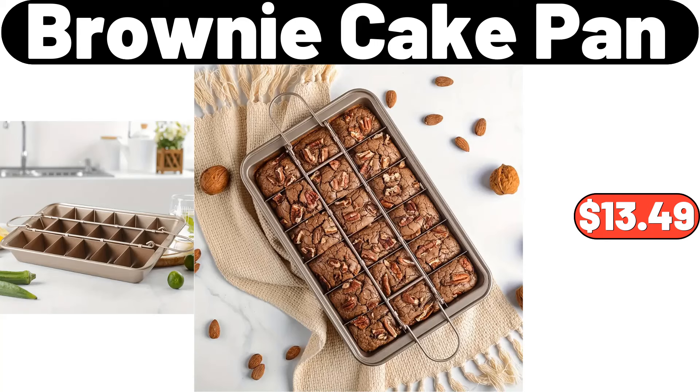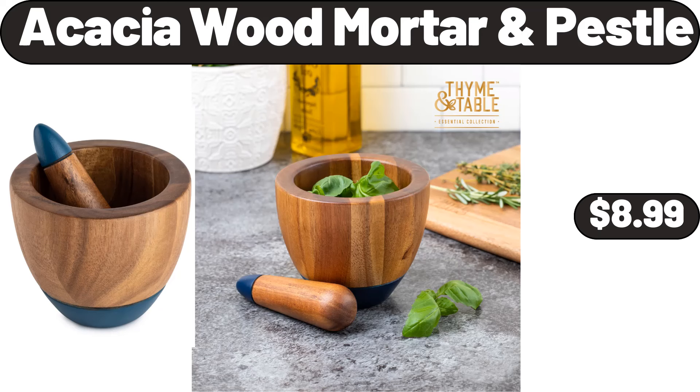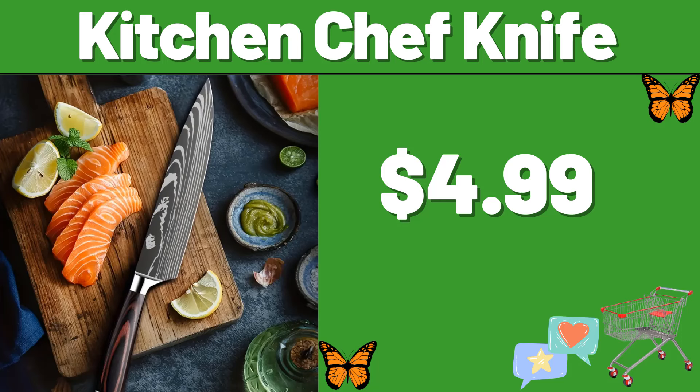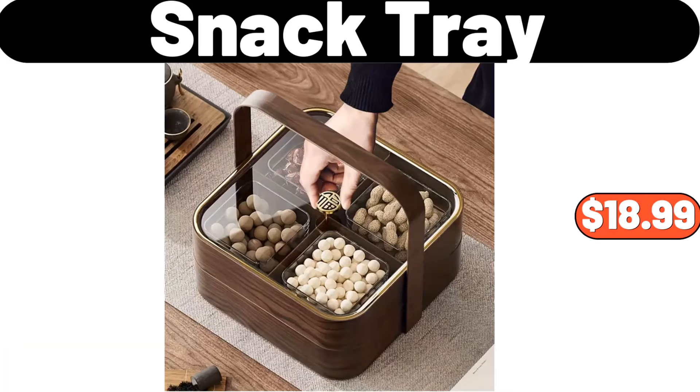Brownie cake pan, $13.49. Knitted blanket, $12.99. Acacia wood mortar and pestle, $8.99. Kitchen chef knife, $4.99. Soft microfiber lightweight bedspread, $23.99. Snack tray, $18.99.